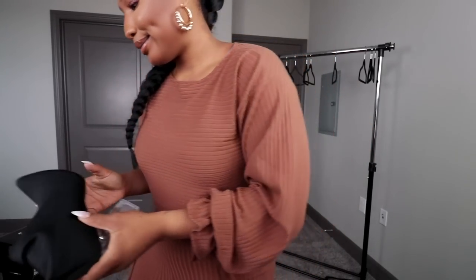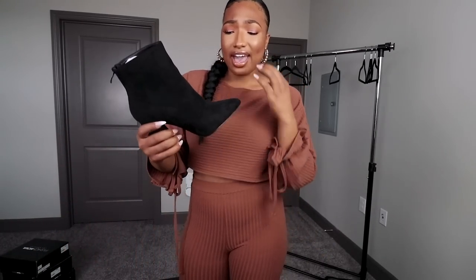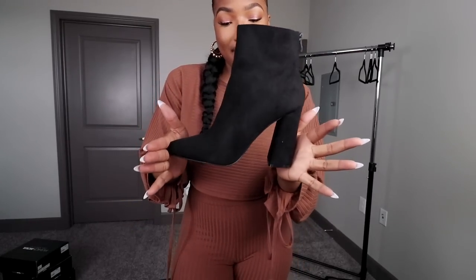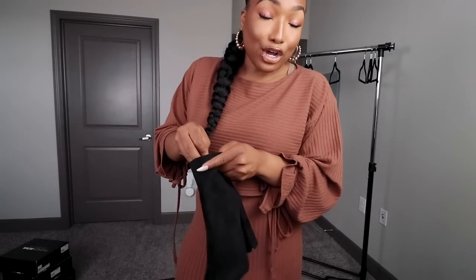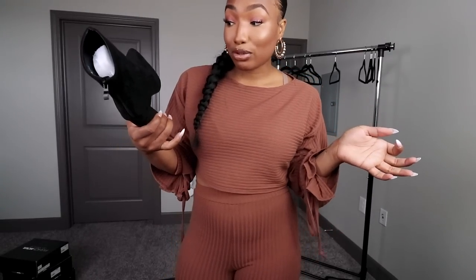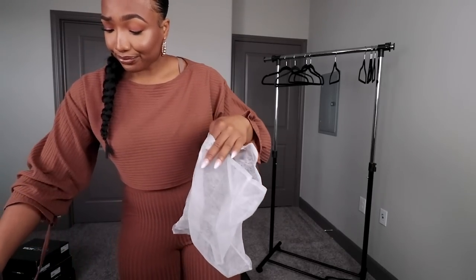These boots here — I honestly don't know why I got these because I already have a similar boot. They looked better on the Fashion Nova site versus in person. I just feel like yes, they're not bad, but I could do without them. I'm not even gonna try these on because I know I'm not keeping them. If you're looking for a boot like this, Fashion Nova has them — I just already have one like this.